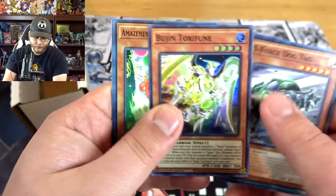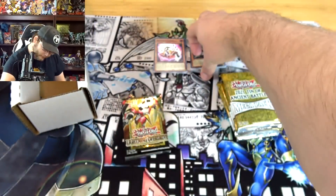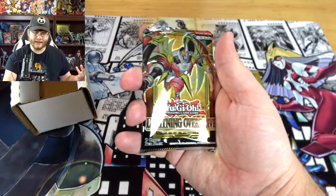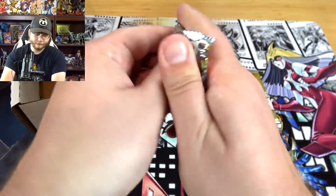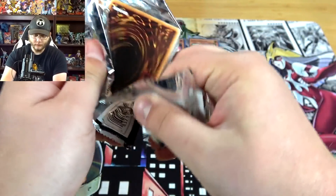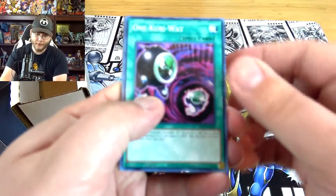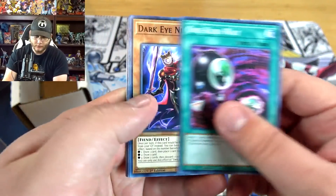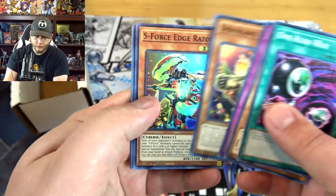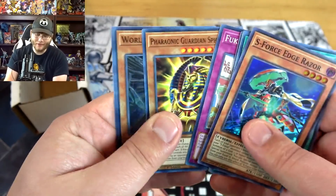We have Boojin, Torfoon — just a super rare. Last pack of the random stuff that's not megatons. We end with an S-Force Edge Razor. I was hoping for at least something above a super rare, but that's how it goes sometimes.